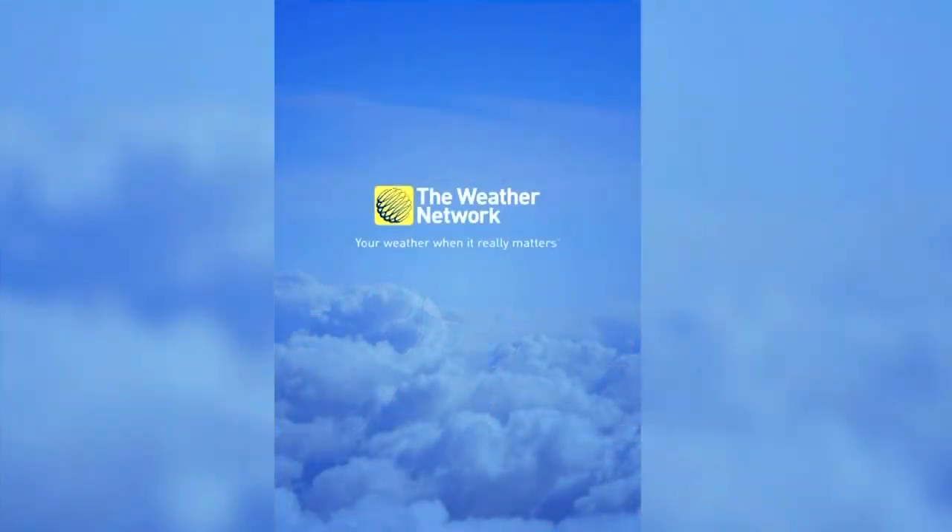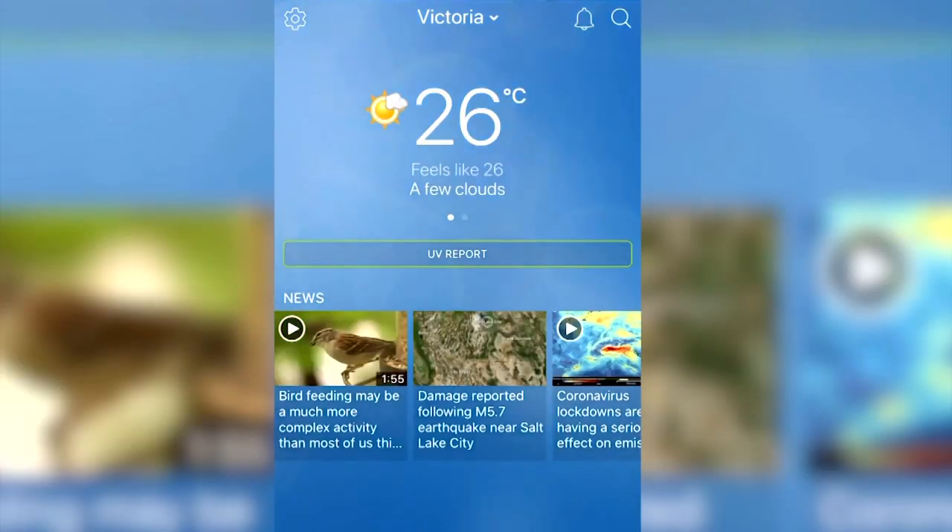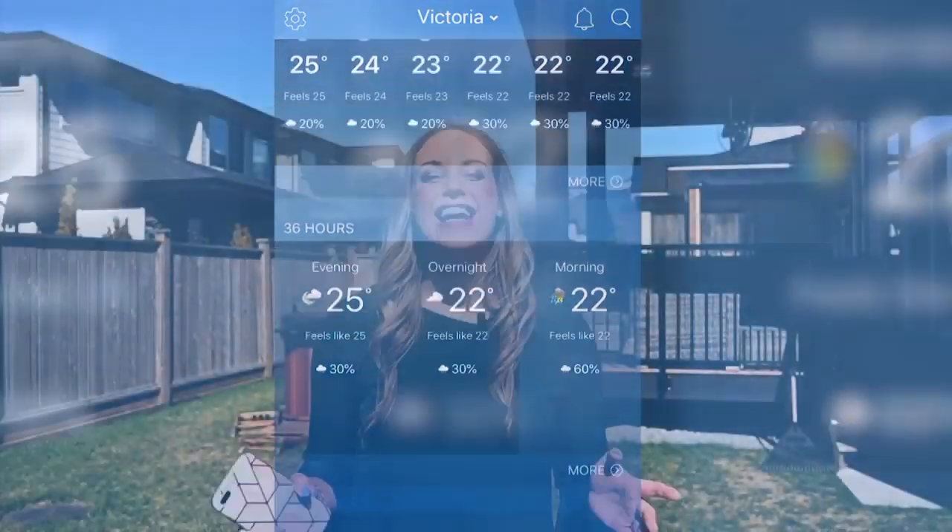And lastly, if you're not a meteorologist, no problem. Just check out the Weather Network app for the weather forecast in your area and for some language that you can use. Keep it simple and have fun. We cannot wait to see your videos.